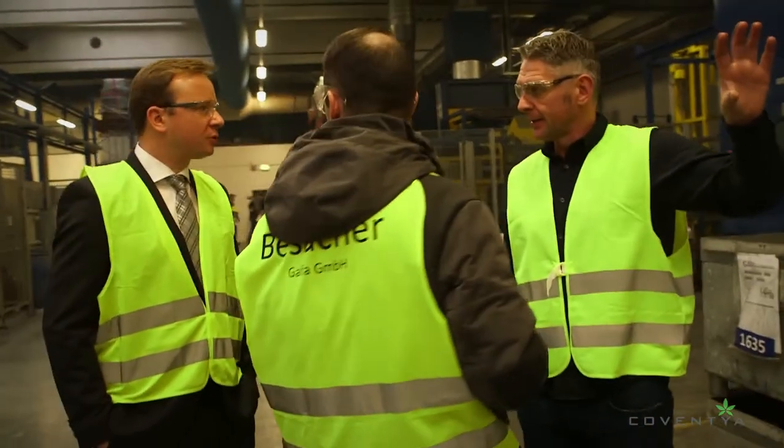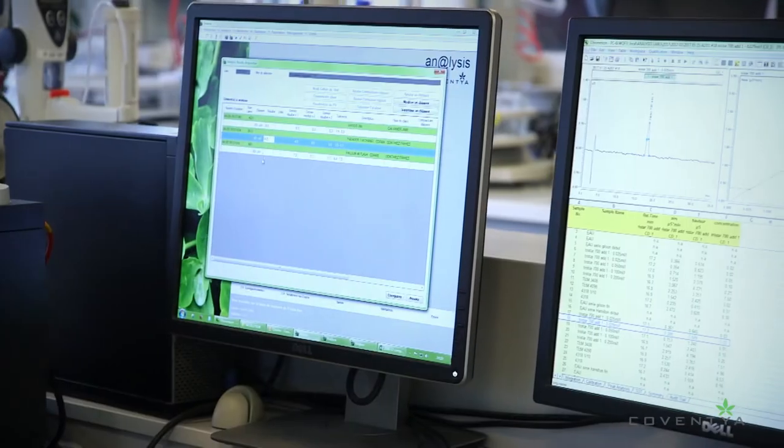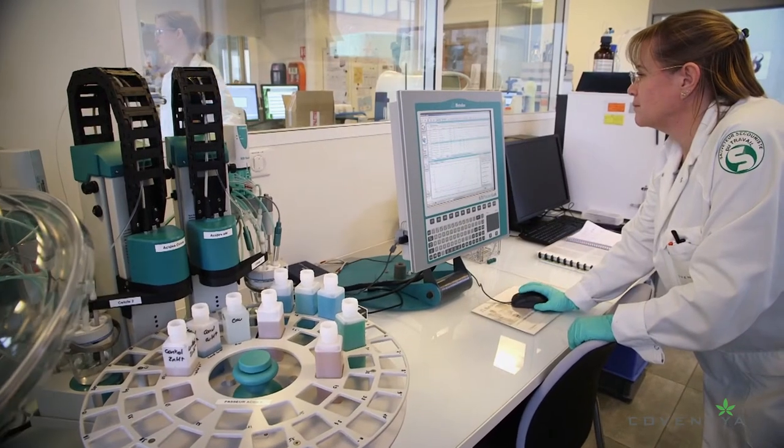As a plating shop or an applicator, you should choose Coventya because our processes are designed to be robust and efficient and our technical service network is second to none. We do not differentiate between OEM or applicators because everybody forms an integral part of our supply chain.